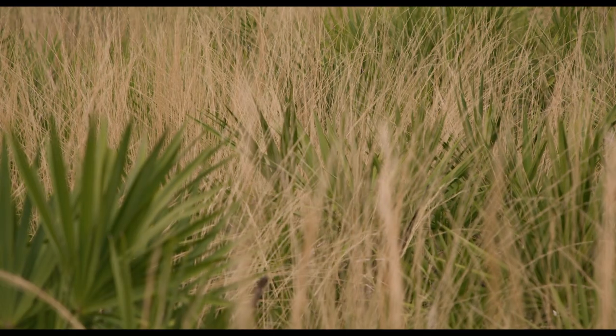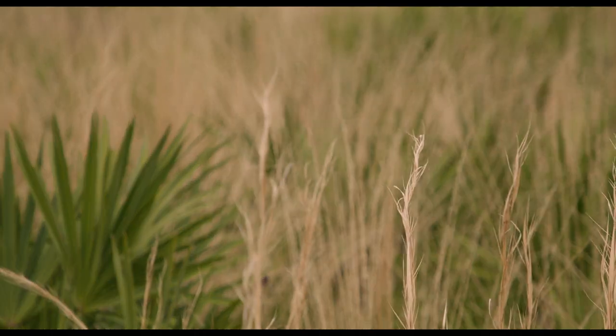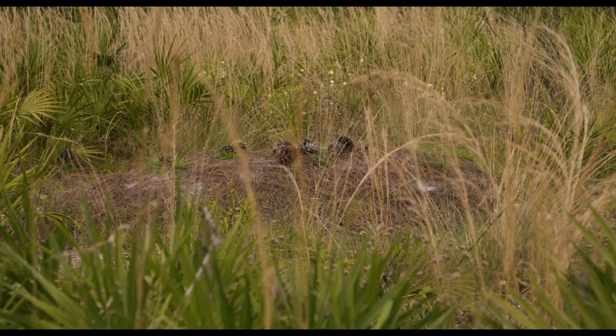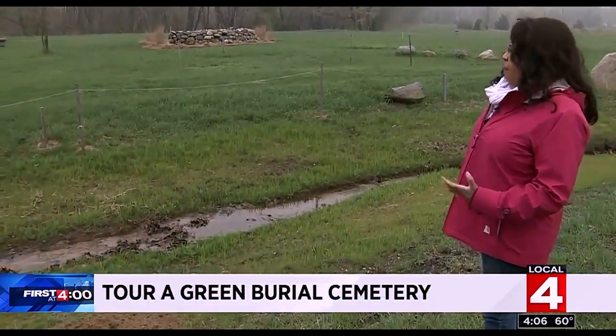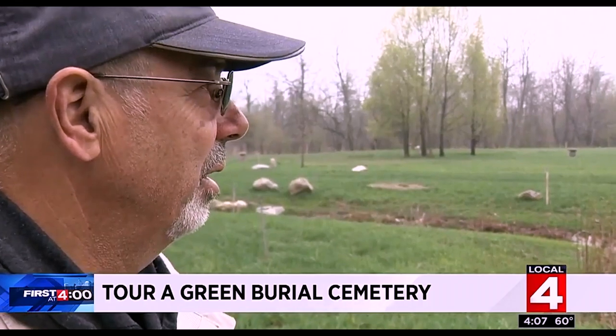For natural burial to become more mainstream or more widely accepted, I think it's just going to be a process of time — of people becoming more familiar with it and not afraid of it. People have these conceptions or concerns that we're just being disrespectful of the dead, leaving them in the woods somewhere, or that animals are going to dig up the body, or we're going to contaminate the water source. But those fears are really based on just a lack of knowledge. We need to educate ourselves to make choices for ourselves and then write these choices down and tell someone that we love.